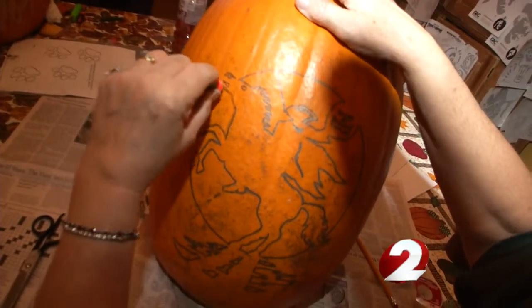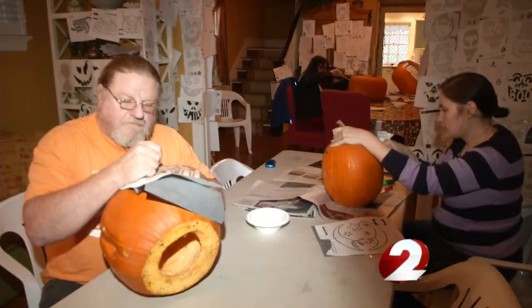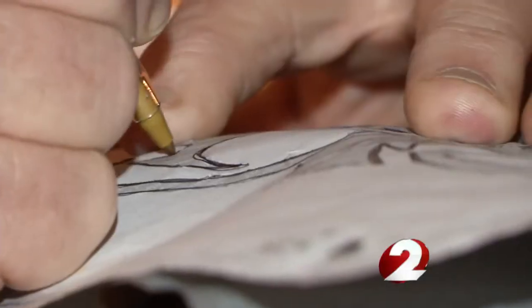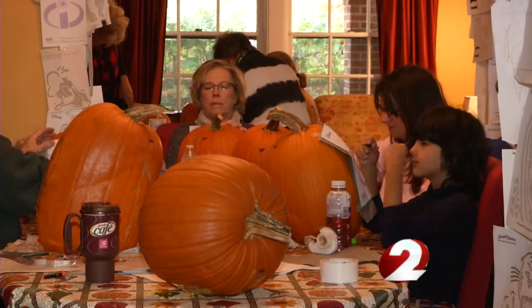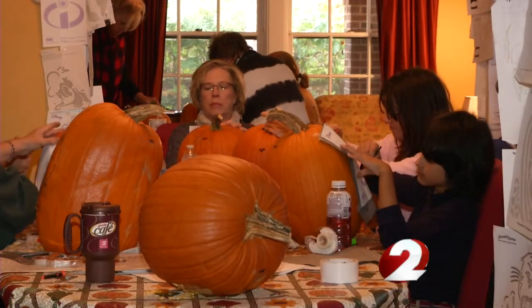That's the idea behind the annual Stoddard Avenue Pumpkin Glow in Dayton's historic Grafton Hill neighborhood. The first year, we carved 36 and put them on the hill. There was such a nice response to it that we thought, well, let's try it with a little more. But that didn't last very long. Now it's a major event that includes days of gutting, tracing, and carving done by volunteers.